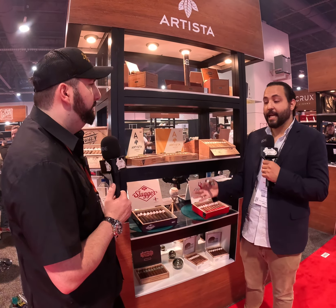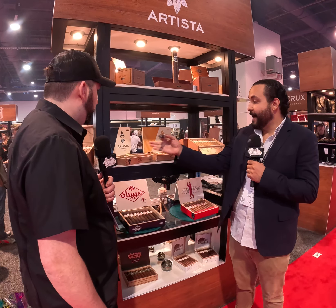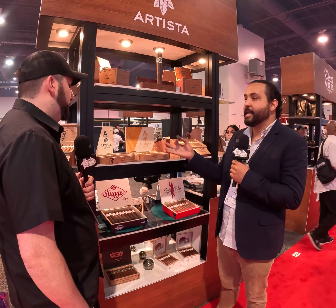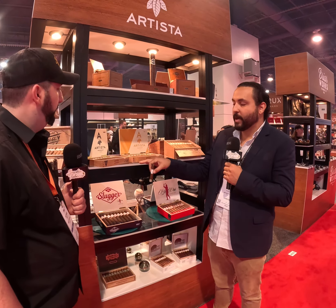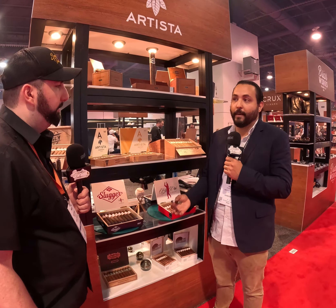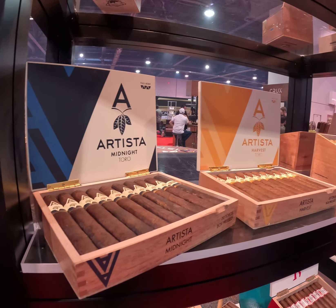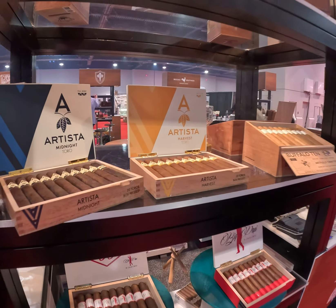The new products are the ones we are showcasing the most. Now, finally with the band we just received and the final presentation of Artista — Artista comes in two different blends. The Artista Midnight is a full-body cigar with an Habano wrapper from our farms in Ecuador. Then we have the Artista Harvest Yellow, a medium-body cigar with a lot of flavor and complexity, a Sumatra wrapper from our farms in Ecuador. Both are box-pressed and come in Toro and Robusto sizes.